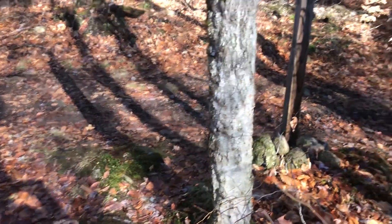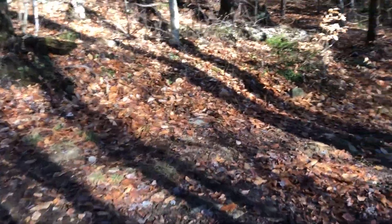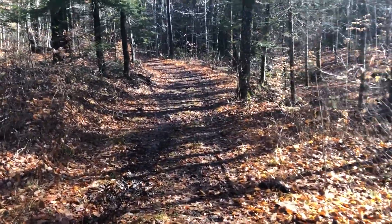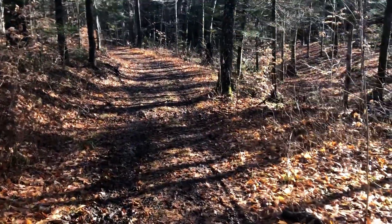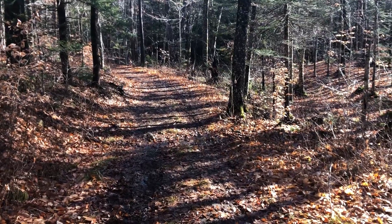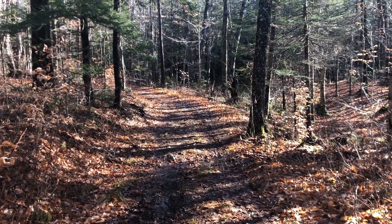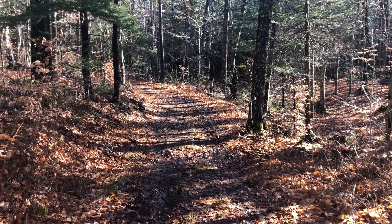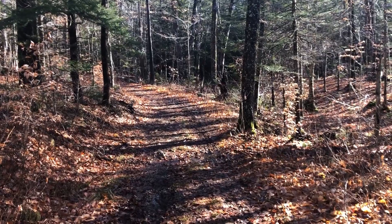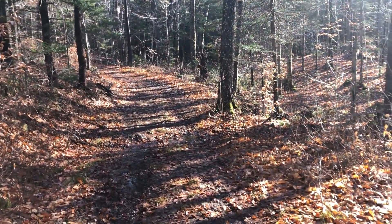Well, here I am — the end of the Carr Mountain Trail, and back out onto the just-as-muddy Three Ponds Trail. That's alright. I walked right into that stream, so my feet and shoes are full of water. At this point I don't care if I step in mud or puddles. Just want to get back to the car, dry clothes, dry shoes, dry socks. Woohoo! And be glad I'm done with this trail.